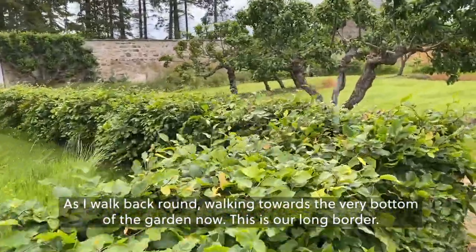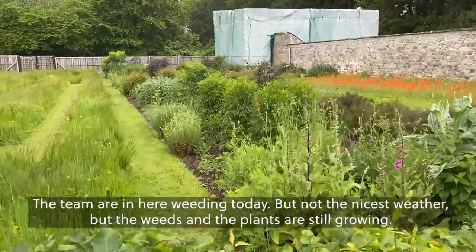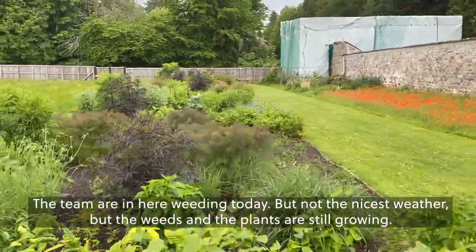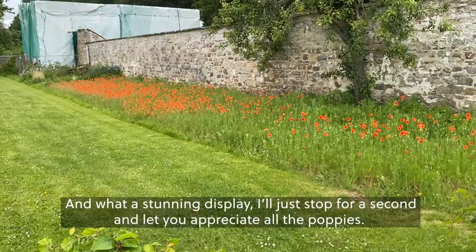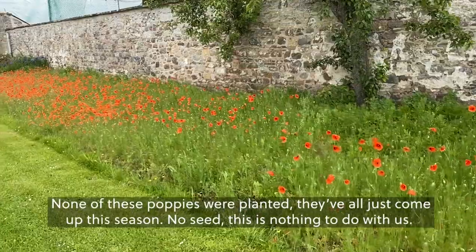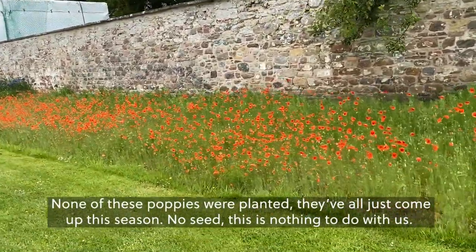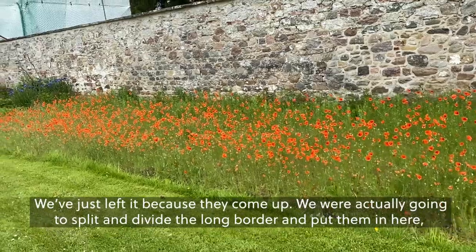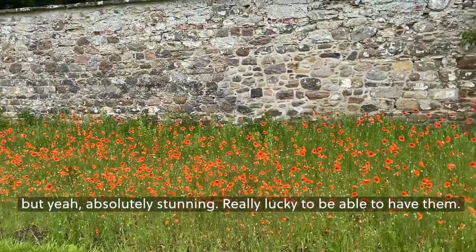Walking towards the very bottom of the garden now. This is our long border. The team are in here weeding today. Not the nicest weather, but the weeds and the plants are still growing. And what a stunning display — I'll just stop for a second and let you appreciate all the poppies. None of these poppies were planted; they've all just come up this season. No seed — this is nothing to do with us. We've just left it because they came up. Absolutely stunning, really lucky to be able to have them.